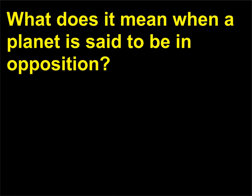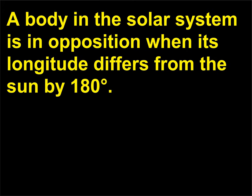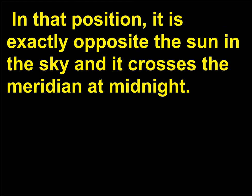What does it mean when a planet is said to be in opposition? A body in the solar system is in opposition when its longitude differs from the sun by 180 degrees. In that position, it is exactly opposite the sun in the sky and it crosses the meridian at midnight.